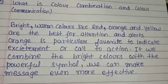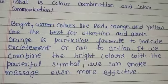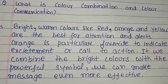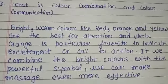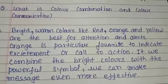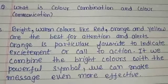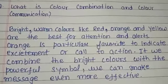If we combine bright colors with a powerful symbol, we can make a message even more attractive. For example, if you are wearing red-colored clothes you will look more attractive. If you wear very light and dull-colored clothes, you are going to look like a dull person — it will not represent you in a positive manner. Color plays a very important role, and colors do communicate. This type of communication is called nonverbal communication.